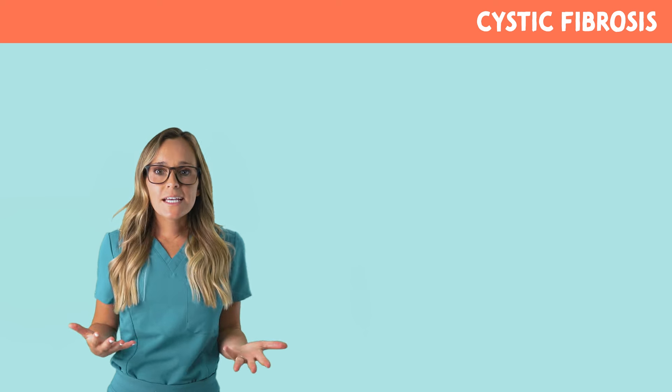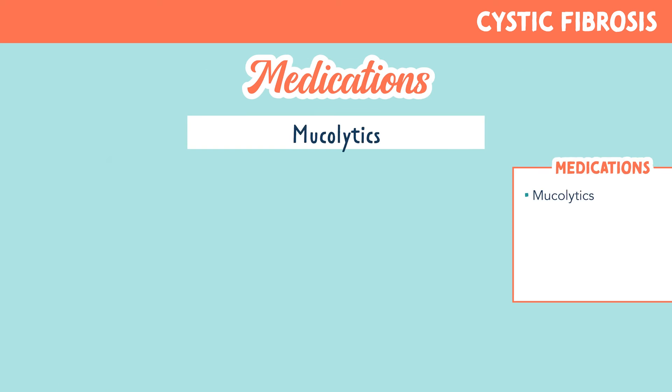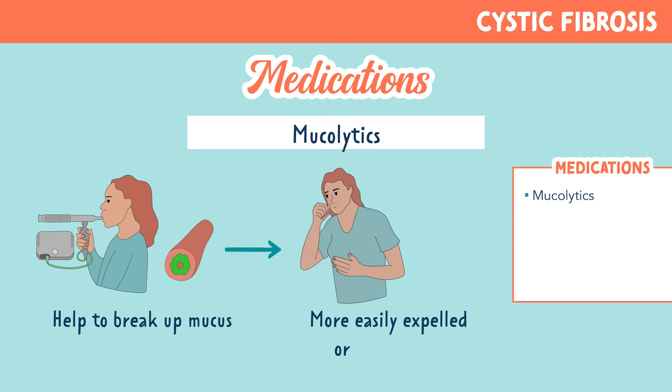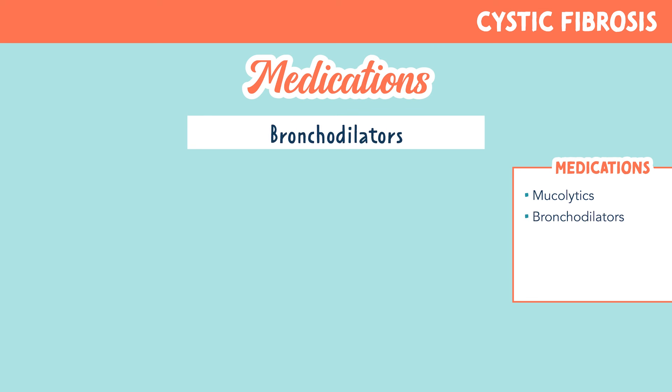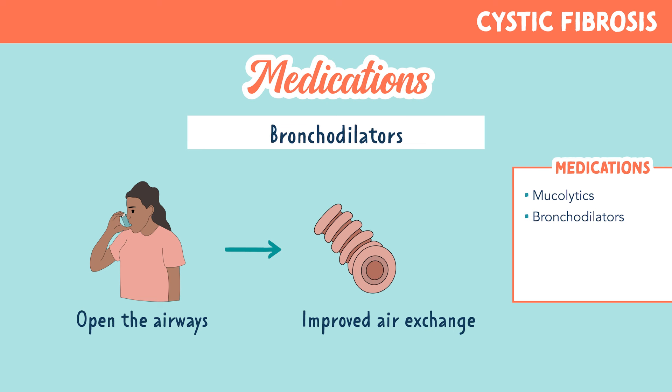However, there are some medications to help make the disease more manageable. Mucolytics may be used in patients with CF — these drugs help to break up mucus so it can be more easily expelled or coughed up; a common example is Pulmozyme. Bronchodilators are used to open the airways, leading to improved air exchange; an example would be albuterol sulfate.